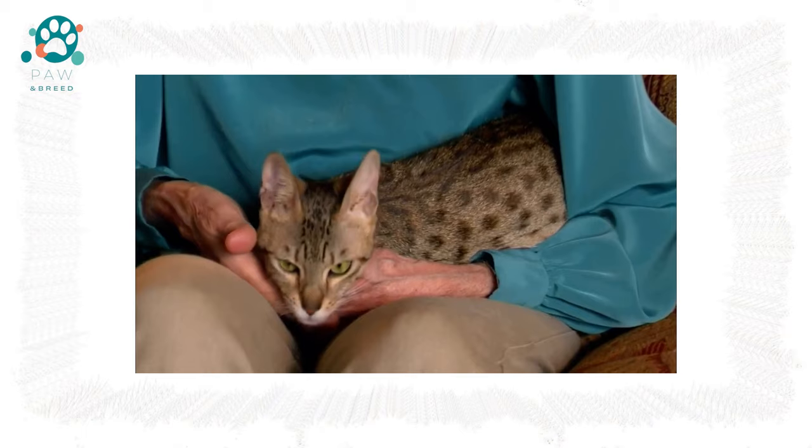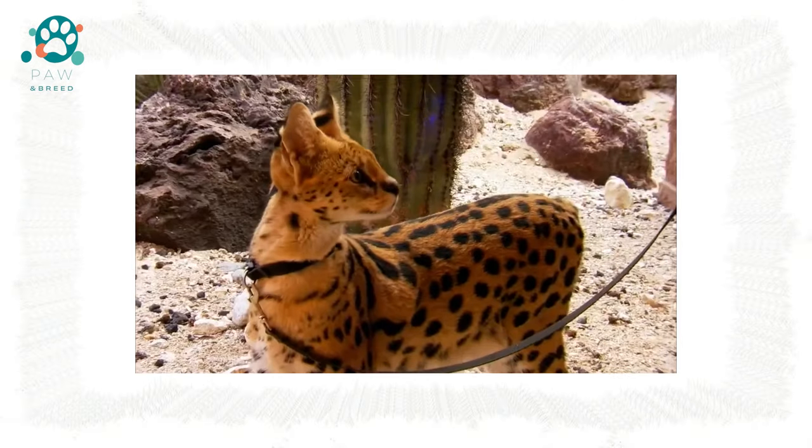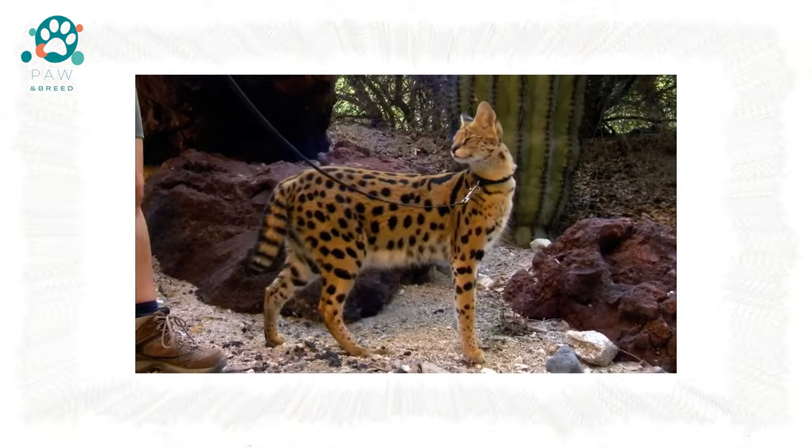Disadvantages include being too big to keep in small apartments, the breed not having full registered status, being overly active and inquisitive, sometimes annoying, tiring owners with talkiness, being expensive and rare, and not being able to participate in exhibitions.